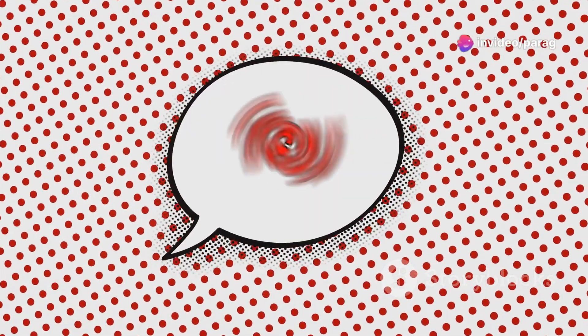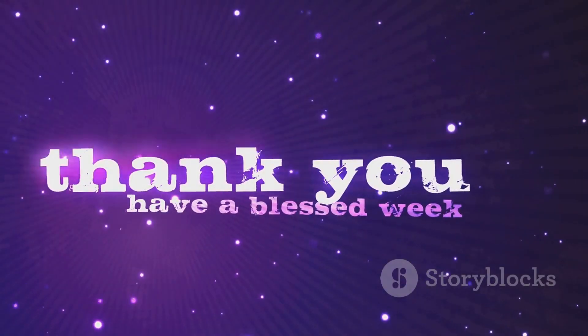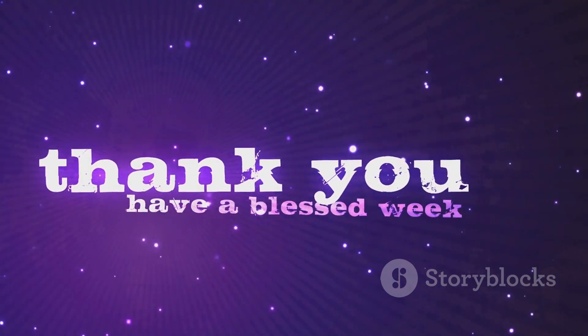Say goodbye to rust with Xerust VCI products — experience the difference that our advanced solutions can make. Xerust is here to protect your investments and keep your equipment intact. Thank you for watching. We look forward to helping you combat corrosion with Xerust VCI solutions. You can call us or email us for any query.